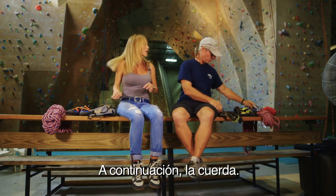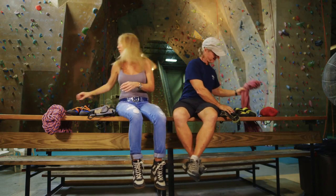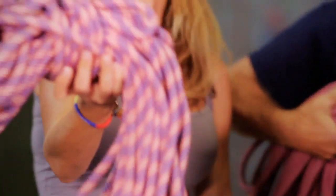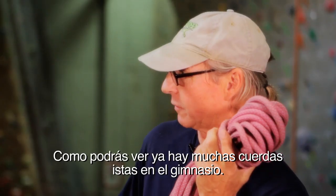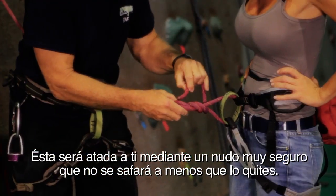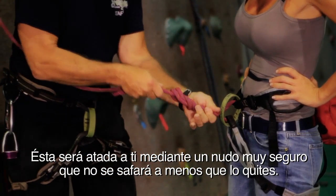Next, the rope. A lot of the ropes are already set up, as you see around the gym. This will tie to you using a very, very safe knot that will not come undone unless you take it apart. You're safe. Seguro.